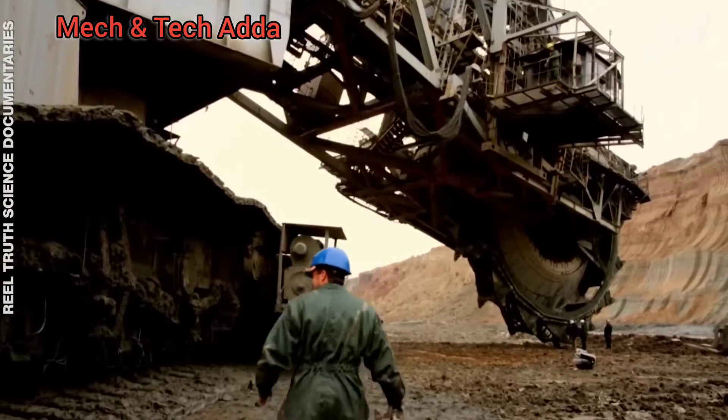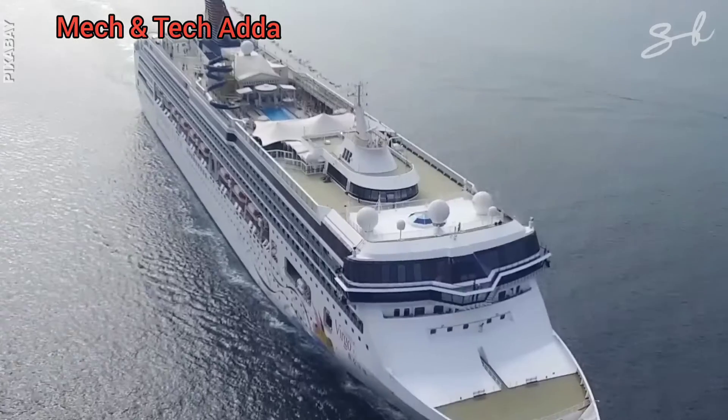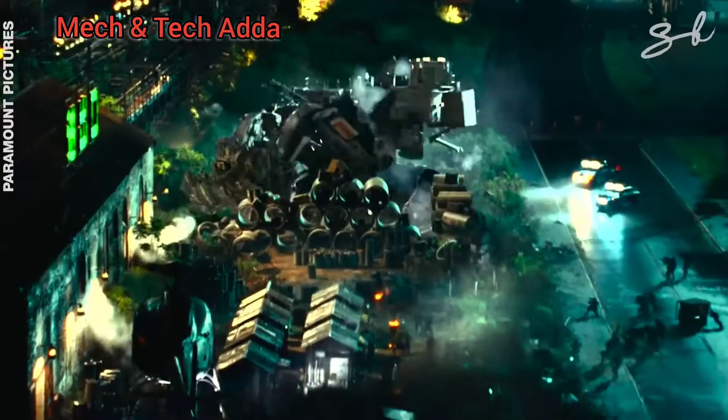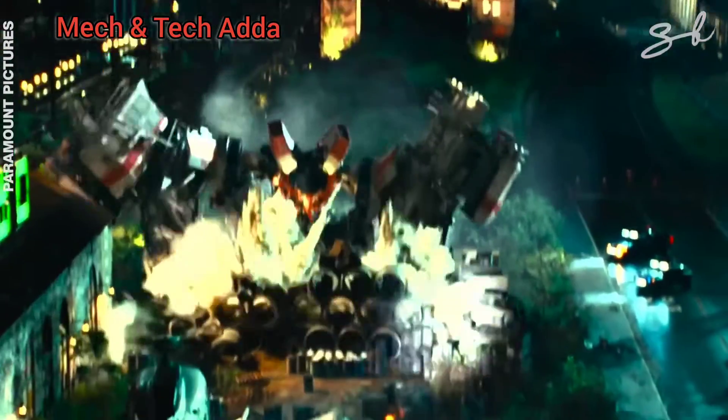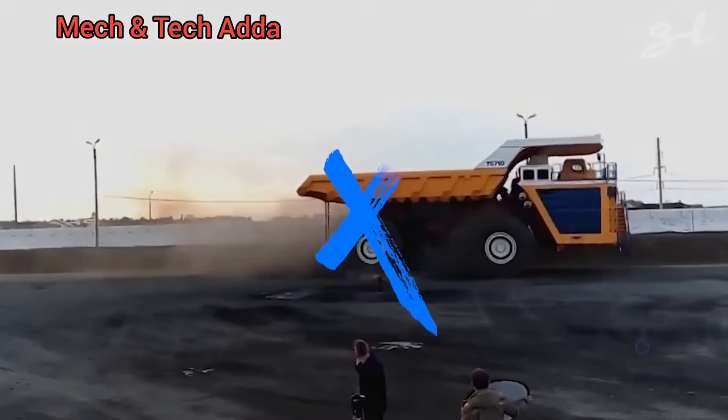These are the largest land vehicles on the planet. They're big enough to move mountains, are as heavy as a luxury cruise ship, and some of them are so huge they literally featured as a Decepticon in a Transformers movie. Here are the 8 biggest on our list. Welcome to Explained.